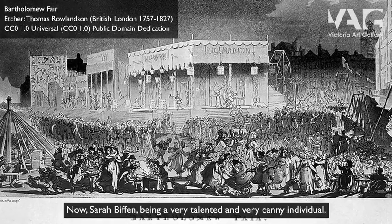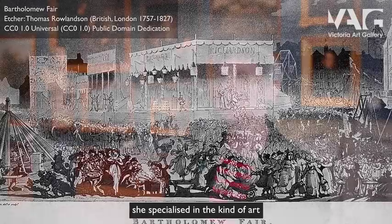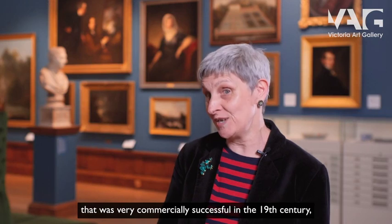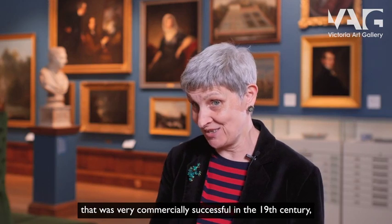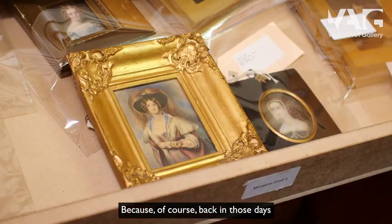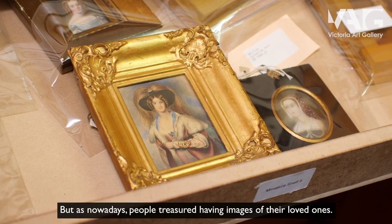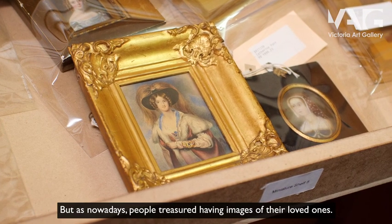Now Sarah Biffin, being a very talented and very canny individual, specialised in a kind of art that was very commercially successful in the 19th century — and that is miniatures — because of course back in those days people didn't have photography, but as nowadays, people treasured having images of their loved ones.